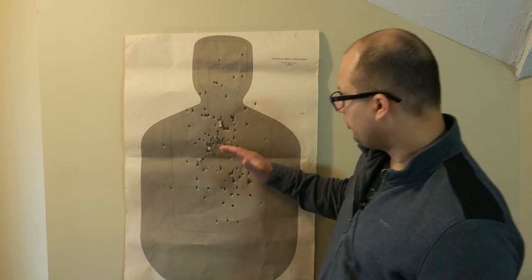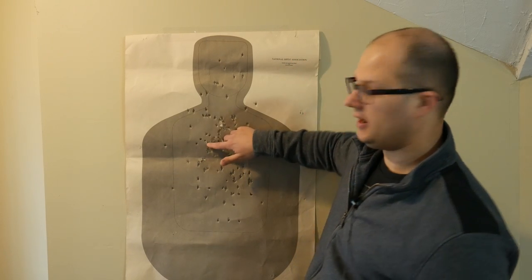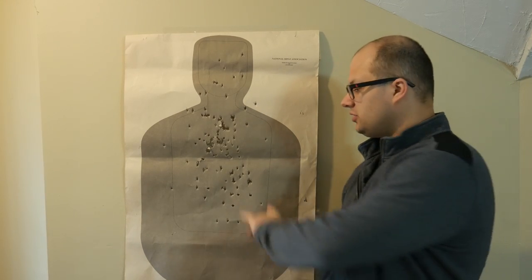When we do the qualification, I will demonstrate — I'll pull my gun out and demonstrate. When I demonstrated this one, my group ended up being right about here, kind of this little hole. I dumped a whole mag in there, which is about 17 rounds. So I did a demo and then I say, I'd like everybody to please shoot this and I'd like your shots to look just like mine — put them all right through that hole.